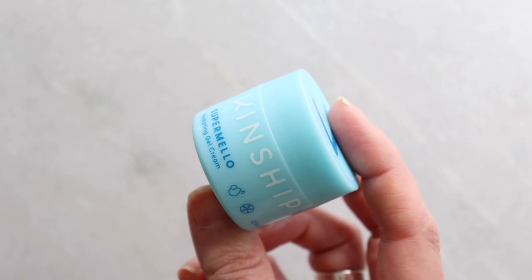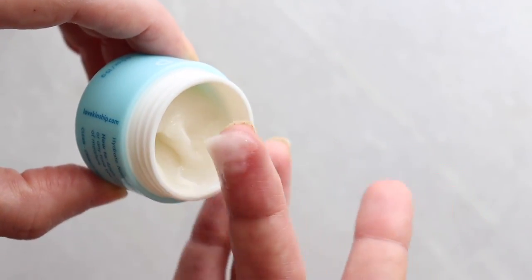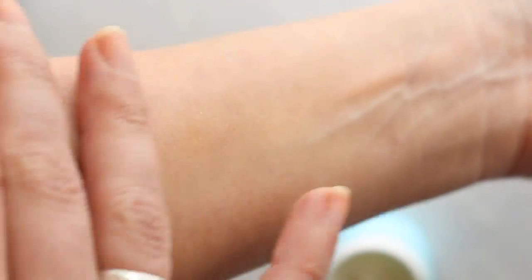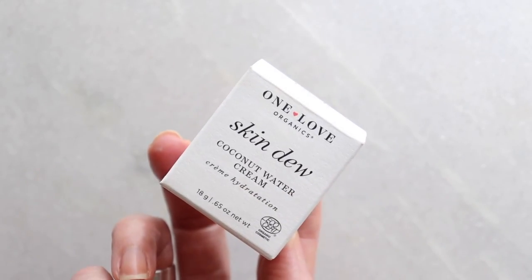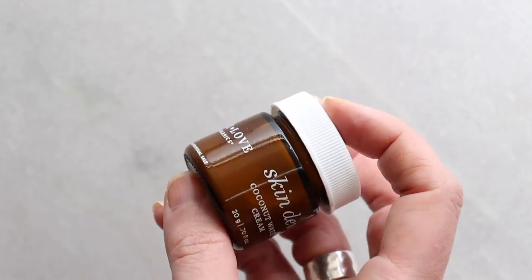These are gifties — I also have the Kinship Super Mellow Hydrating Gel Cream, made from ocean waste plastic. You can barely see it on the skin, it's so lightweight with barely any smell whatsoever.